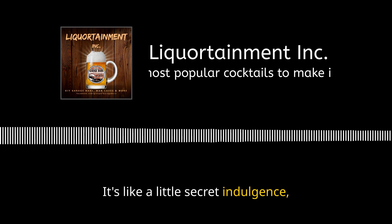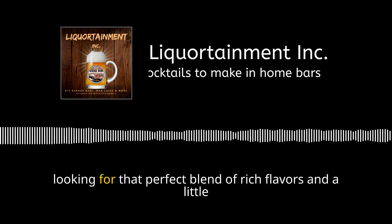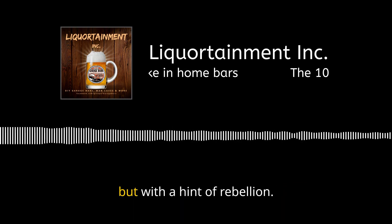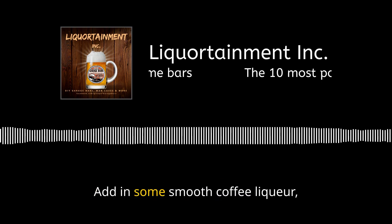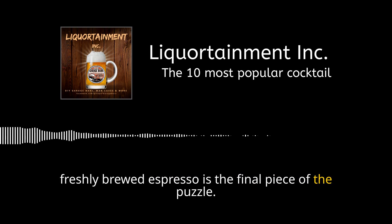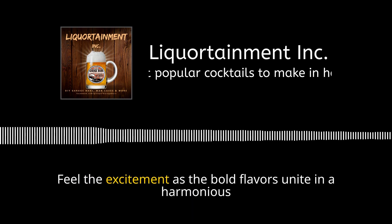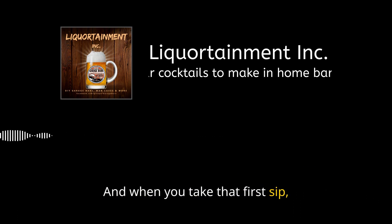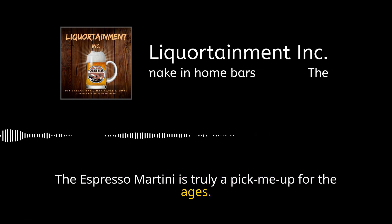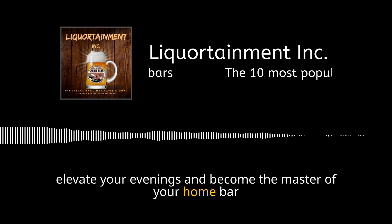The espresso martini — the grown-up version of spiking your morning coffee with a cheeky shot of vodka. Forget the tired old cup of joe; this cocktail takes your caffeine fix to a whole new level. Grab your vodka, add smooth coffee liqueur, and finish with freshly brewed espresso — the final piece of the puzzle. Shake up this symphony of flavors and prepare to be transported to a world where coffee and alcohol collide deliciously. It's the ultimate blend of rich, bold flavors with a delightful caffeine kick.